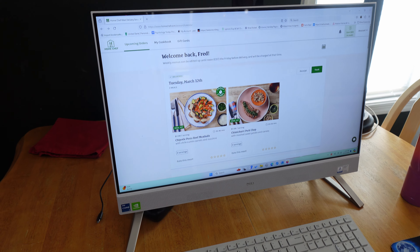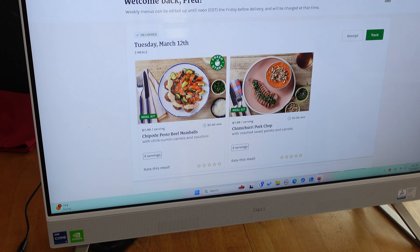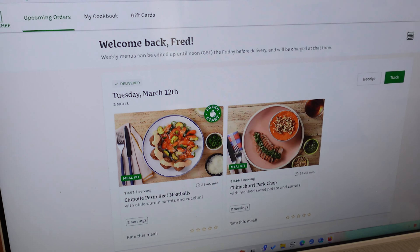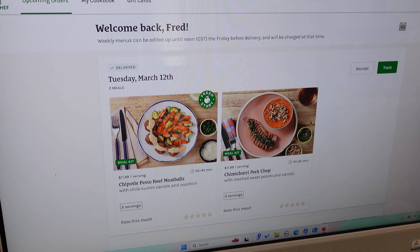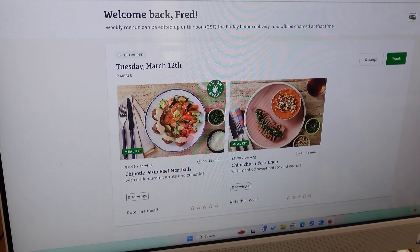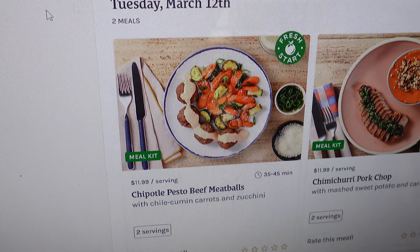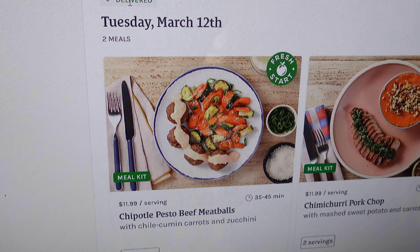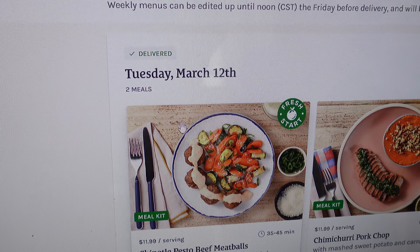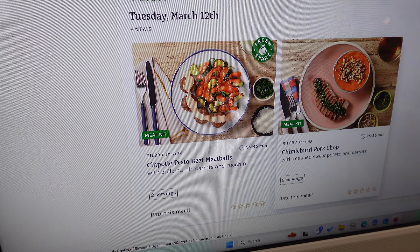We're just going to show some of the logistics — this won't be a very long video. This is the box I just took from my porch; it's delivered by FedEx and everything comes in here. But before we open this and display the contents, we're going to come over to the computer and I'm going to demonstrate for your viewing pleasure the on-screen menu and the meals I get. Let's start with the meals I get.